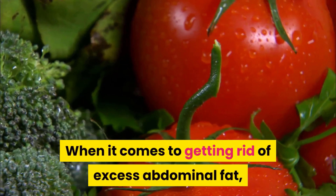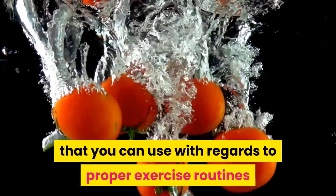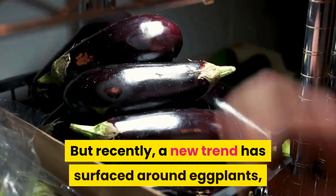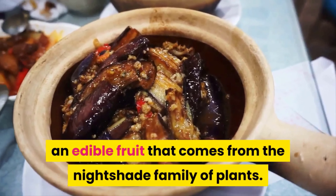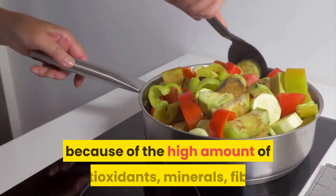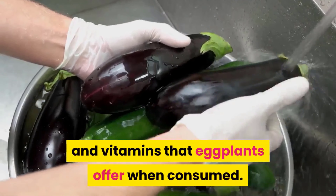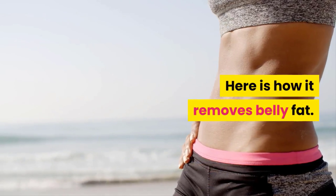When it comes to getting rid of excess abdominal fat, there are tons of healthy lifestyle tips you can use regarding proper exercise routines and balanced diets. But recently, a new trend has surfaced around eggplants — an edible fruit from the nightshade family of plants. The trend is becoming popular because of the high amount of antioxidants, minerals, fiber, and vitamins that eggplants offer when consumed.